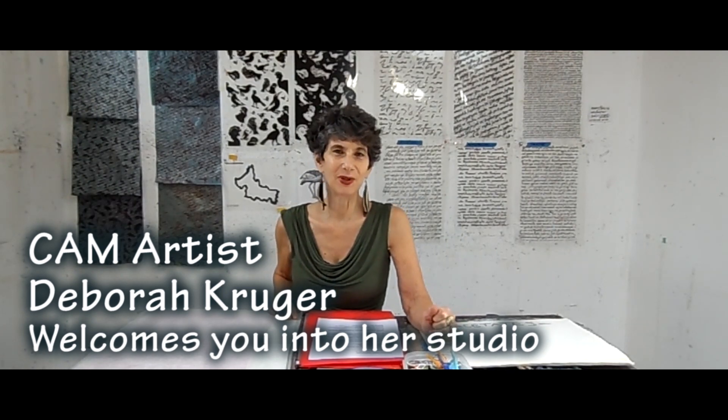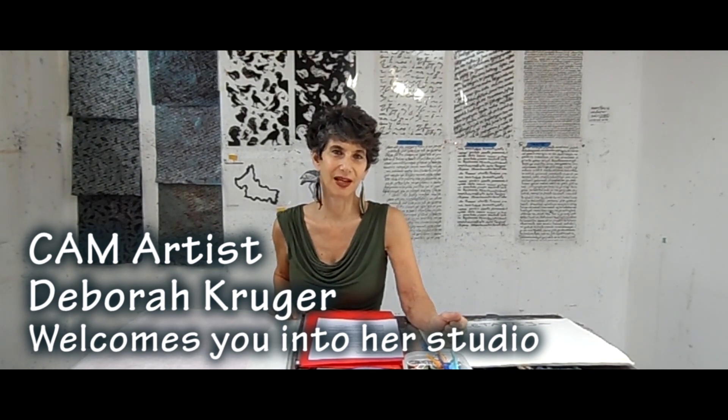Hi, I'm Deborah Kruger. I'm one of the artists in the North Carolina Artist Show that's currently at the Contemporary Art Museum in Raleigh, CAM.